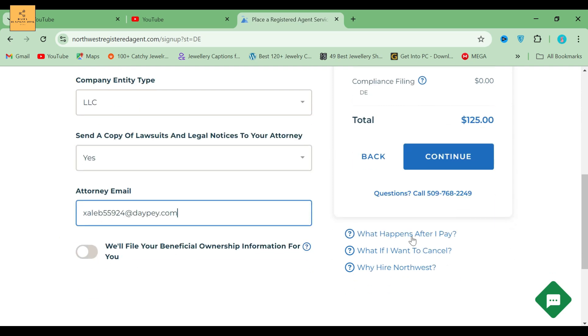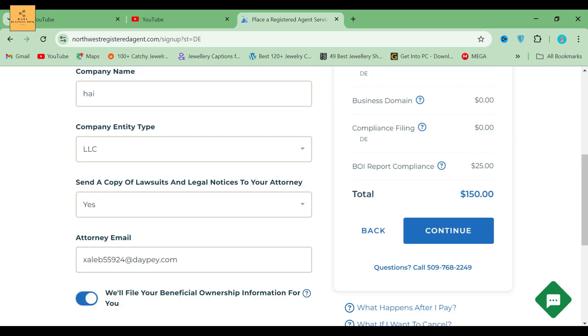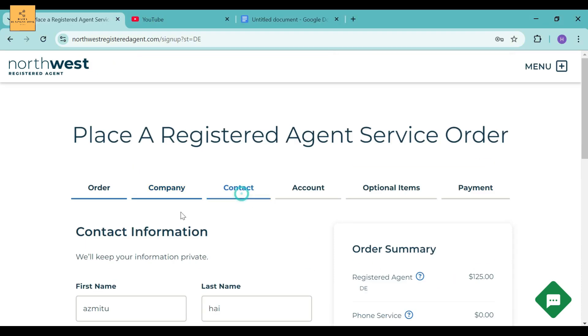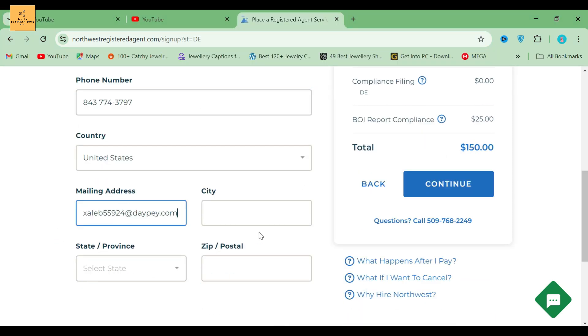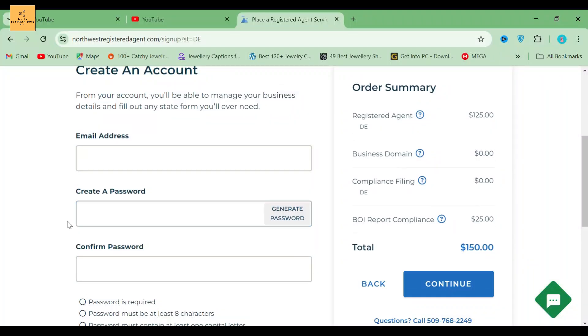After that, if you want, you can click for them to file your beneficial ownership information for you, which costs $25. After completing this section, you have to fill out your contact information — first name, last name, phone number, country, address, city, state/province, and zip/postal code. Then click the Continue button.